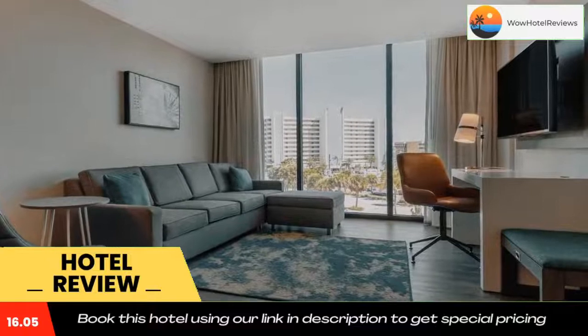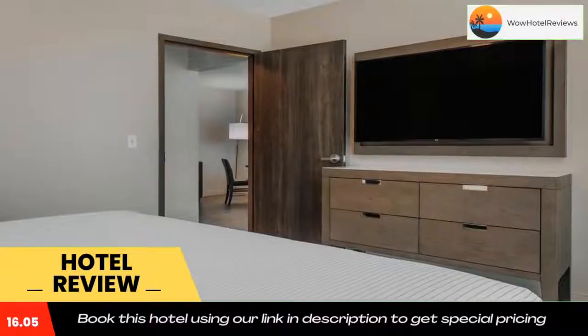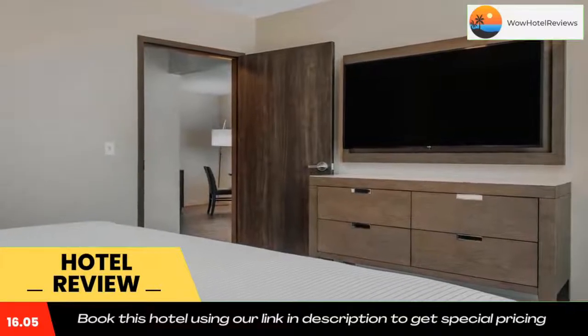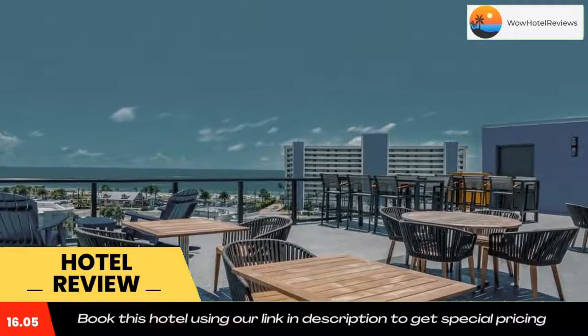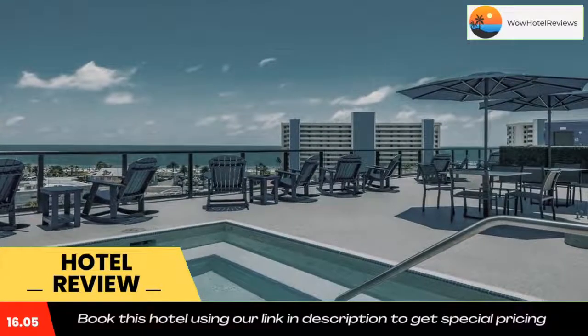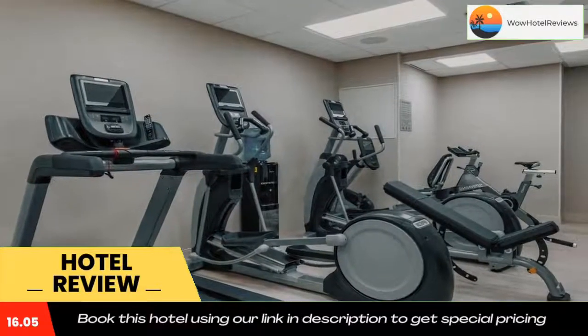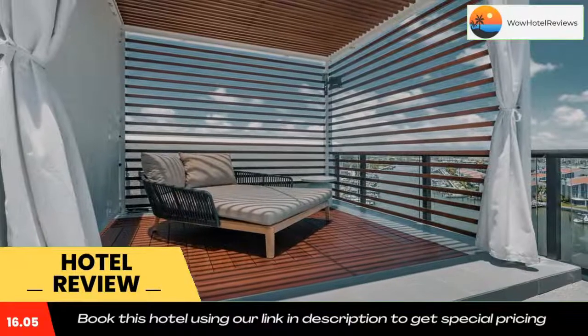At Cambria Hotel Saint Petersburg Madeira Beach Marina, Madeira Beach is a four-minute walk from the hotel, while John's Pass is 1.7 miles away. The nearest airport is Saint Pete Clearwater International Airport, 16 miles from the hotel. Use the link in the description to get a special discount on this hotel.